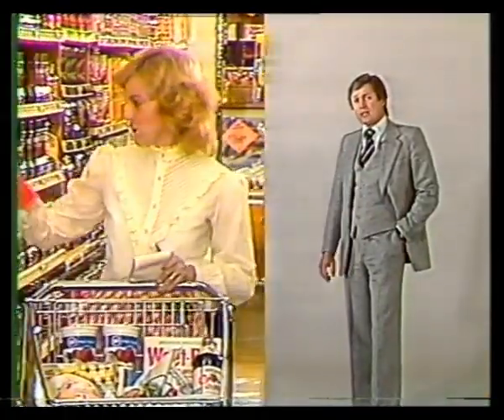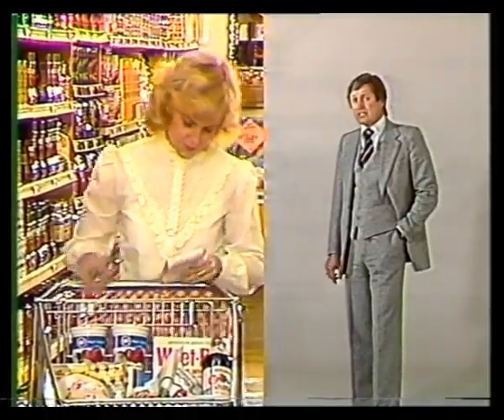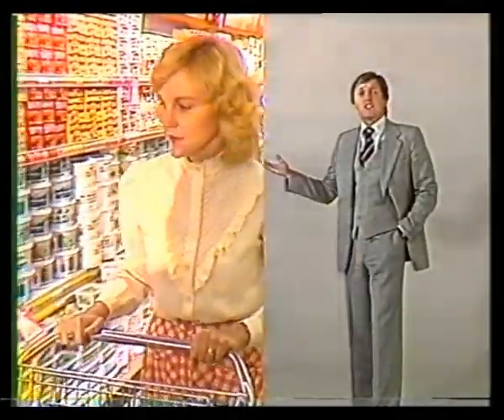Did you know that for every $100 you spend at the supermarket, you'll normally spend around $16 on items made in Tasmania? Milk, bread, meat, butter, eggs, and so on.